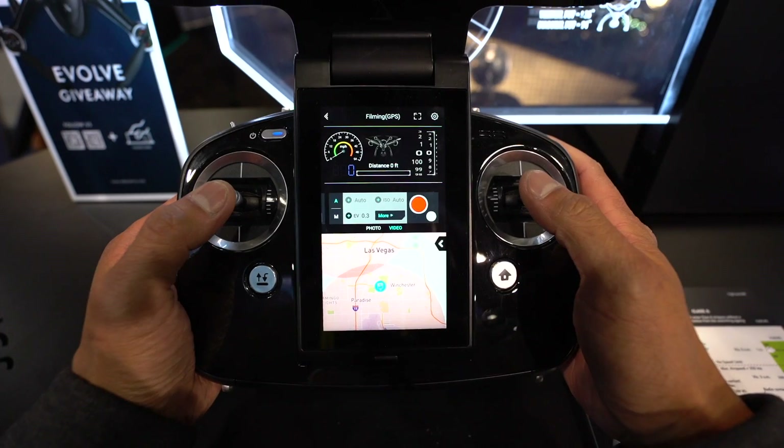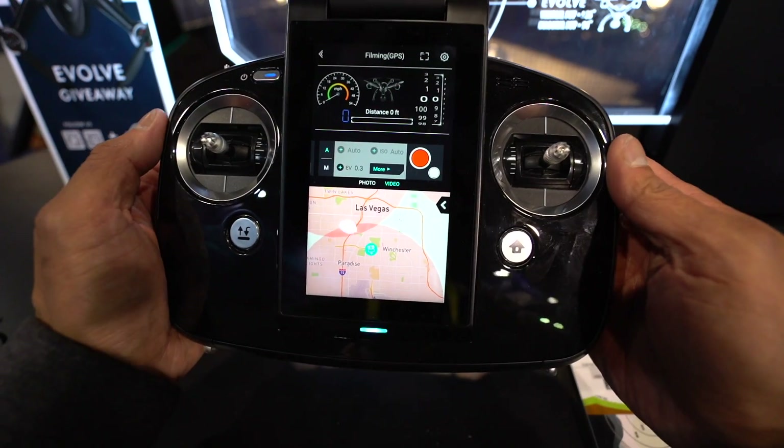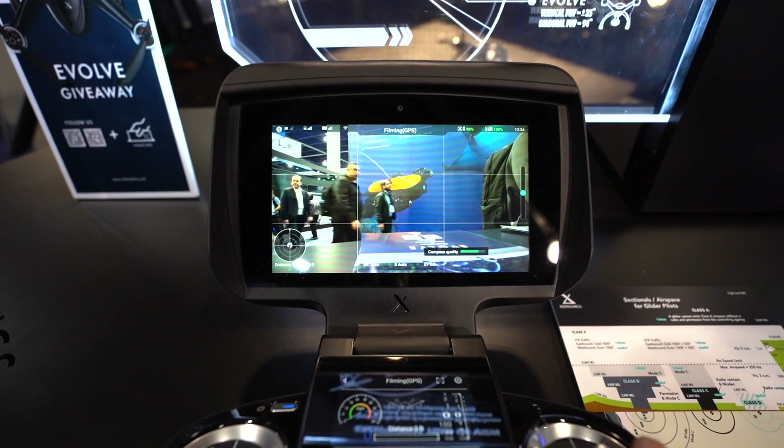Basically it's a phone in between the ground station here. You can see your FAA restrictions, everything right there — altitude. It runs Android. We have Facebook, YouTube, where you can actually live stream from here. So you don't have to land the drone, take the micro SD card out, put it in your computer. You can pair your phone and get on your Facebook account or YouTube and upload straight from there.